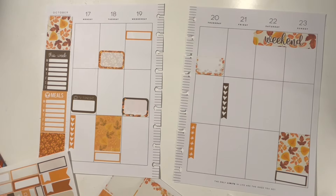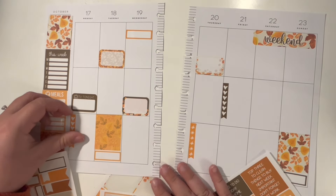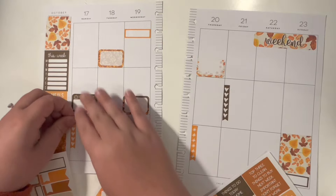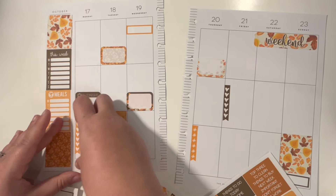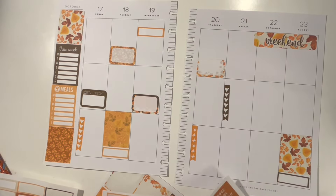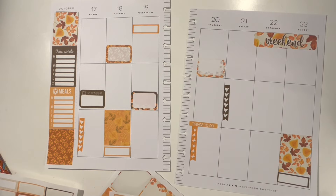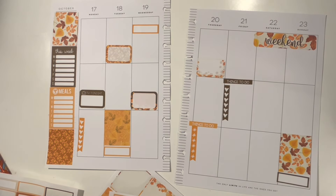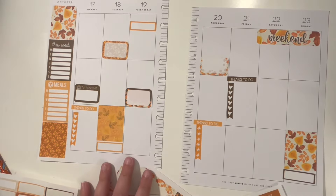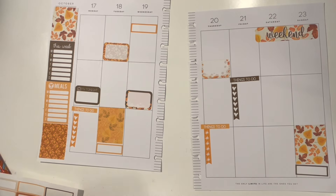I might have to use this spread again because there are so many stickers on here. I can put one of these headers above the checklists — if I can peel this off. It peeled okay. So we're going to do things to do. And we'll do another things to do over here. There's so many things I didn't even use.